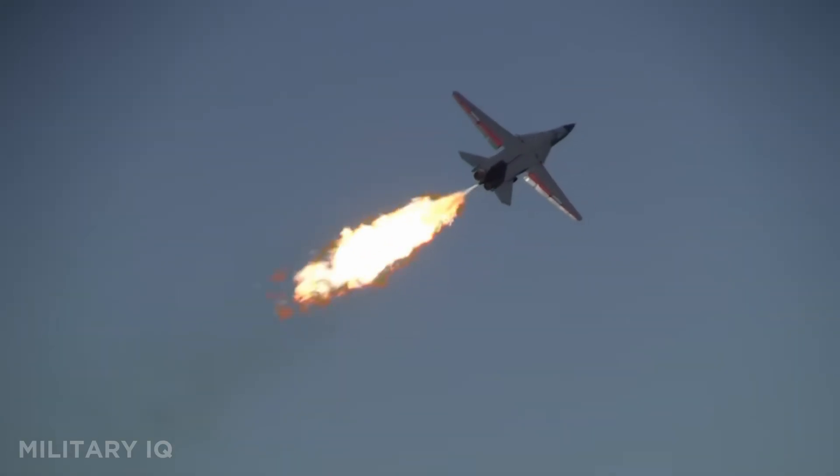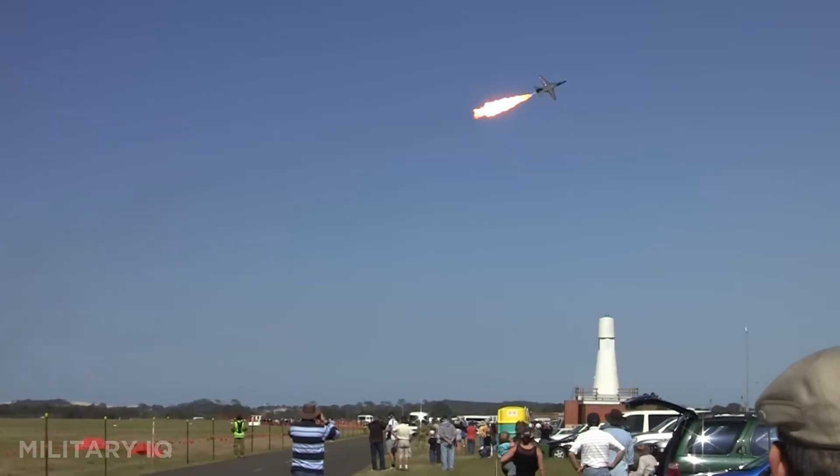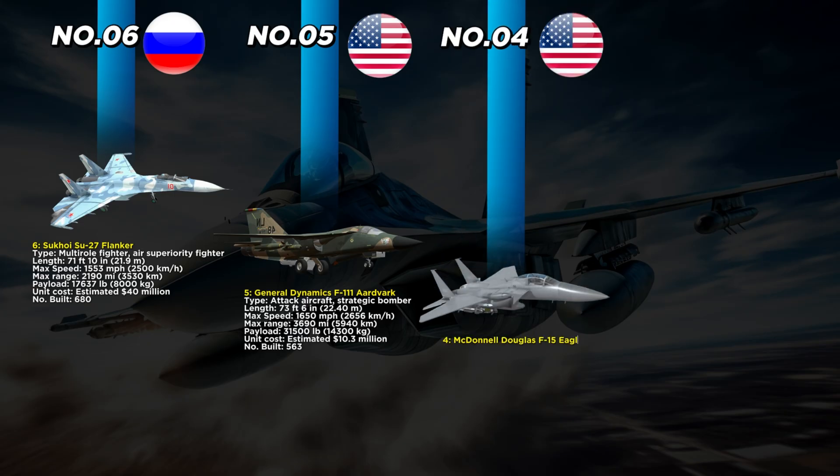It also featured advanced terrain-following radar, enabling it to fly at low altitudes under enemy radar. The F-111 was a game changer for both the U.S. Air Force and the Royal Australian Air Force, serving for decades in multiple combat roles.